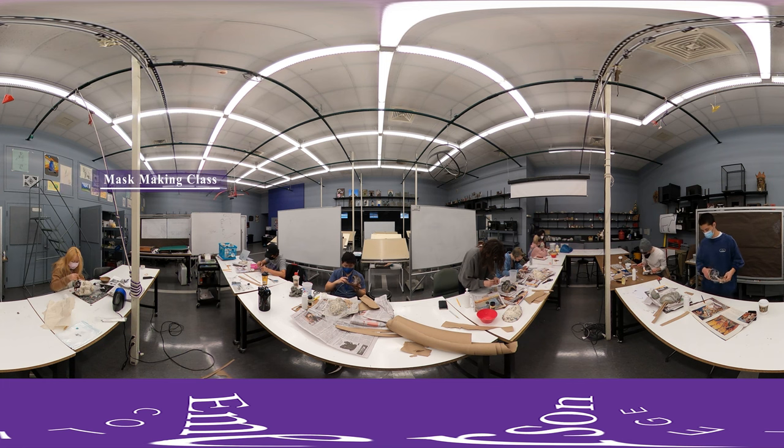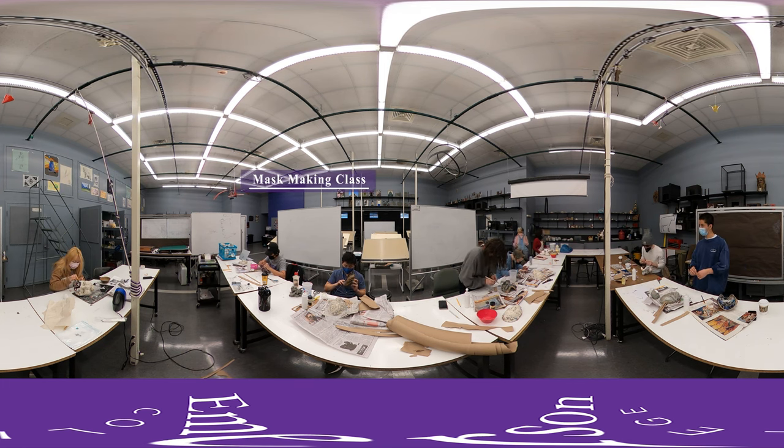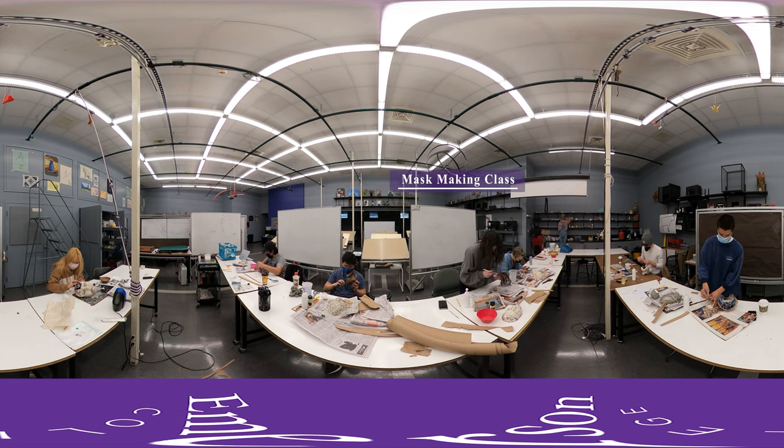Now we're in our design technology lab located in the Tufts building where students are taking a course in mask making. Students learn to cast, design, and build their own masks.